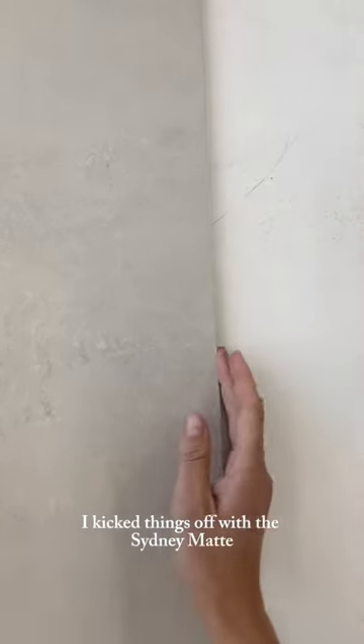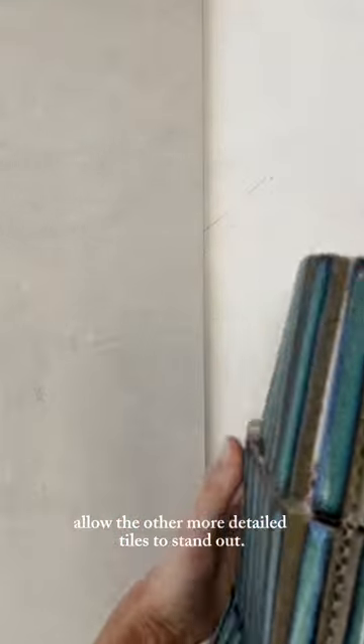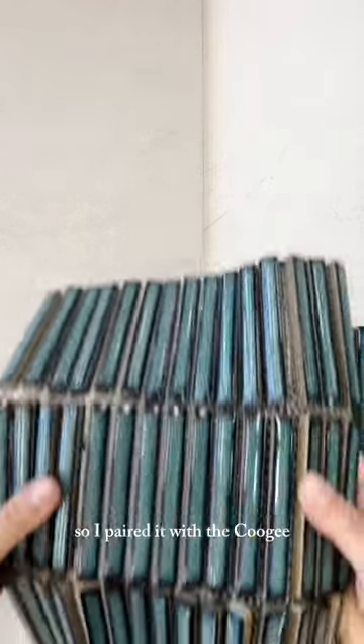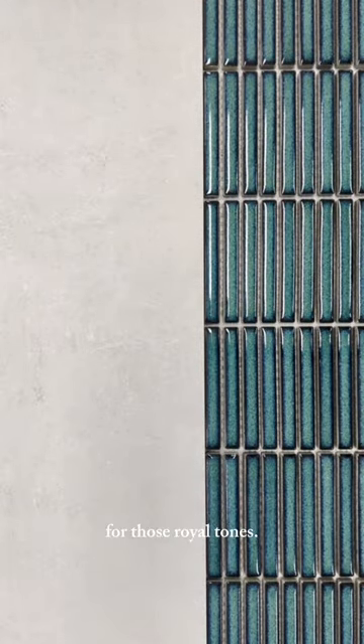I kick things off with this Sydney matte white stone look tile. In my opinion, this is the perfect foundational tile to allow the other more detailed tiles to stand out. Greg Natale is all about geometric shapes and repeating patterns, so I paired it with the Coogee Antique Green Kit Kat Mosaic Tile. That deep colour plays up Natale's love for those royal tones.